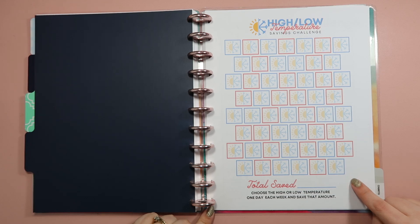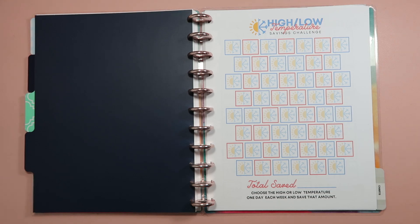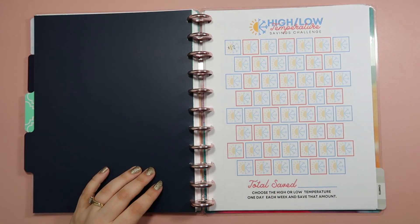We're going to save our first amount of money today. So today is Thursday and I'm going to try to sit down every single Thursday to fill in my savings challenges. For the first week of the year we're going to save the low temperature — I'm just going to open up my weather app, I use Weather Underground. The high temperature today is forecasted to be 25 and the low is forecasted to be 12, so we're going to save $12. I'll write that in — $12 — and put the date: January 6th.